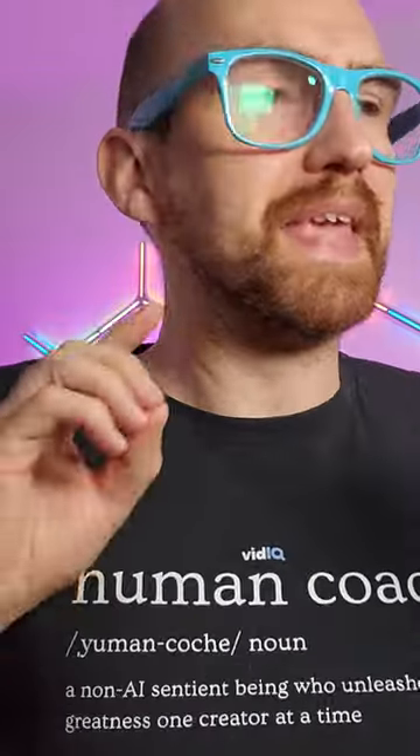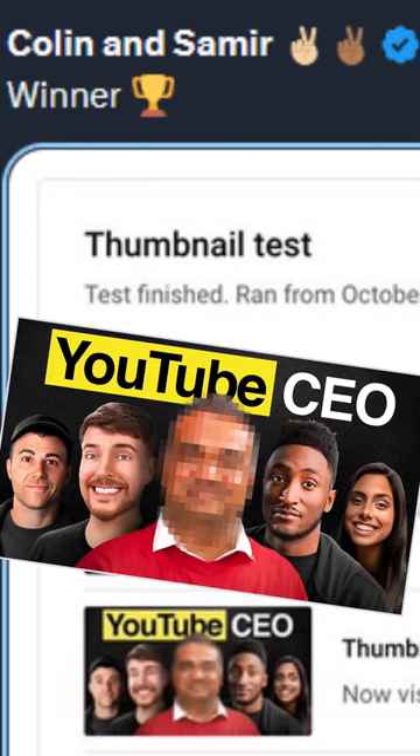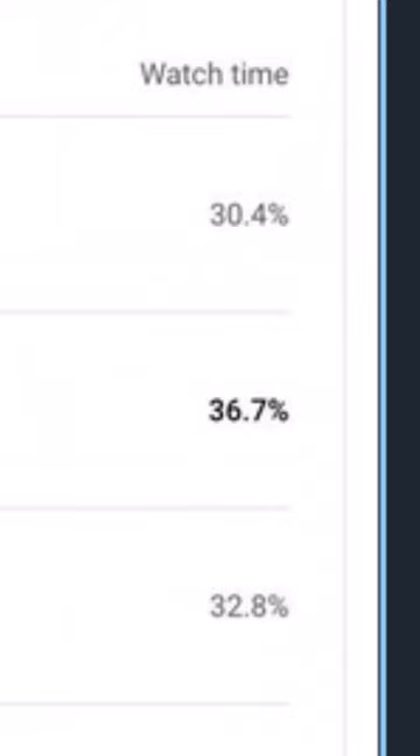All right then, guess is submitted. The actual answer is thumbnail two, which according to YouTube's new thumbnail test and compare tool, got more watch time than the other thumbnails.